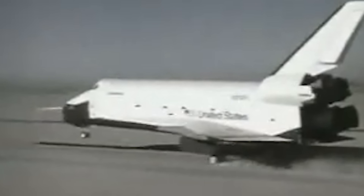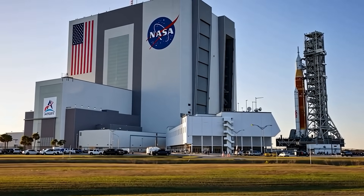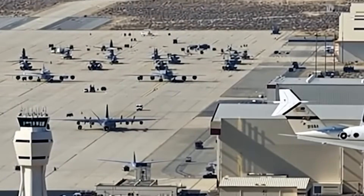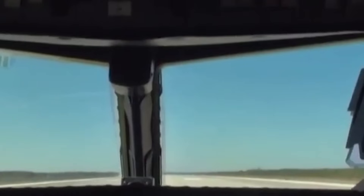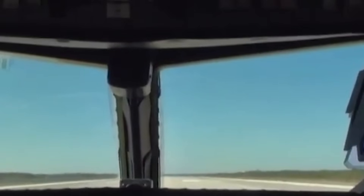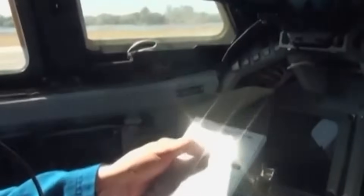Over time, while Ellington remained the primary training base, missions were also conducted at Kennedy Space Center in Florida, Edwards Air Force Base in California, and occasionally White Sands in New Mexico, depending on weather, mission schedules, or emergency landing site rehearsals. Though the shuttle orbiter had no go-arounds and no second chances, the Shuttle Training Aircraft gave every pilot a chance to get it right.